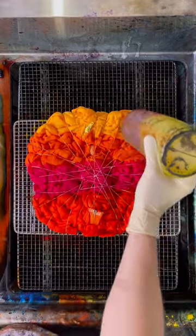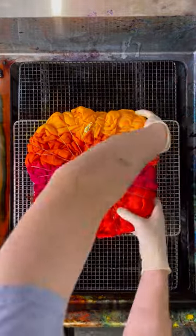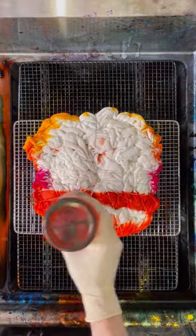Yet another custom design that I'll have to add to my shop this year because I love how it turns out so much. I'll show you at the end, I promise.